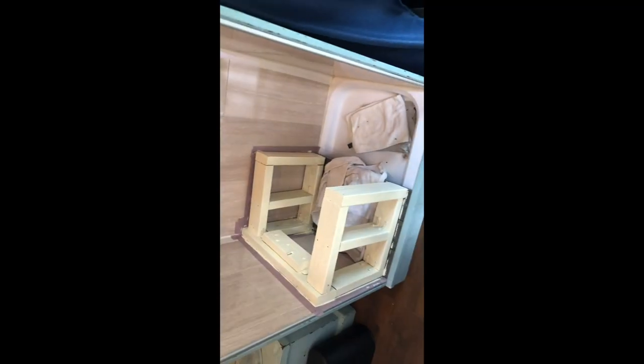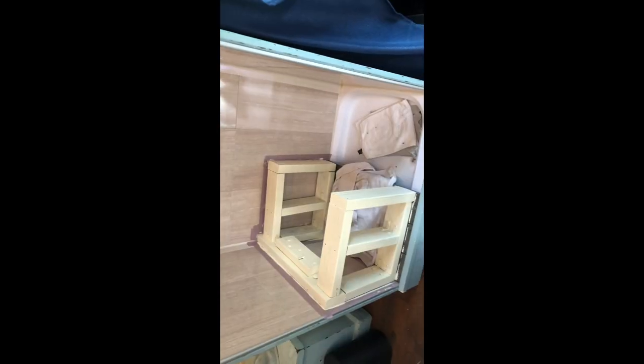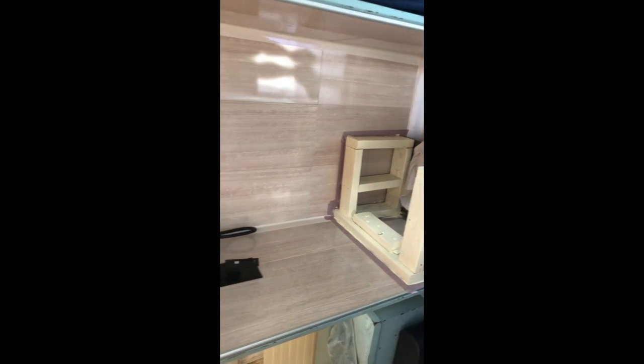Let's talk toilet. We're going composting-style toilet because I didn't want a black tank to carry around with me all the time. So we'll have a bucket with a urine diverter that sits right on top of that. We'll show you more of that later.